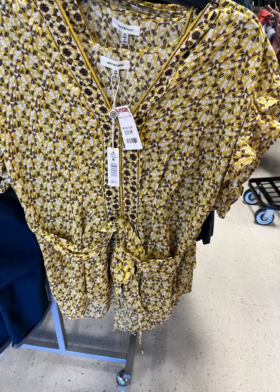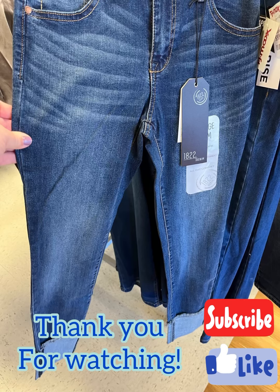And then we have this one — it's a cute little top, kind of dressy. It doesn't look the best on the hanger but it's really cute. And we also have some more jeans. Guys, if you want more content like this, please let me know in the comments. Happy shopping!